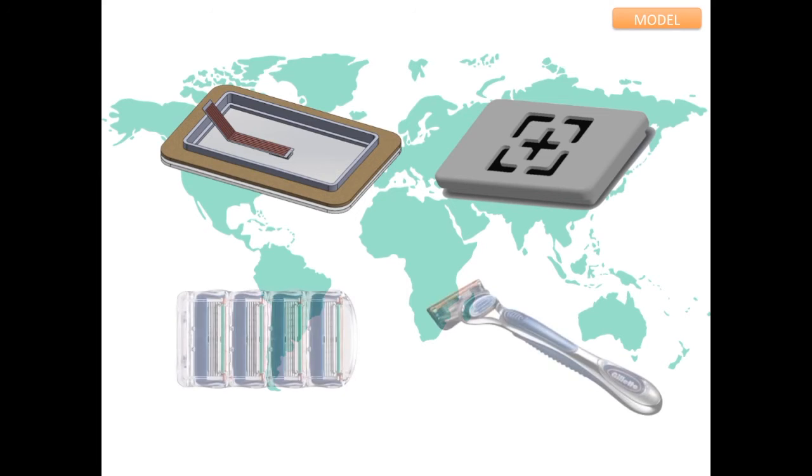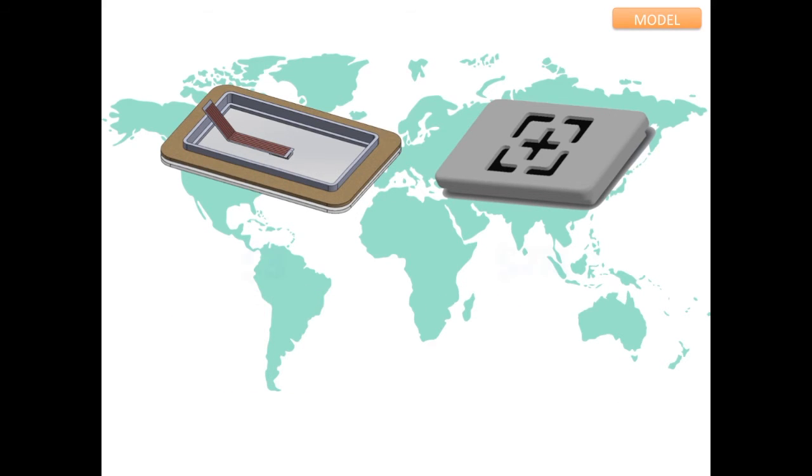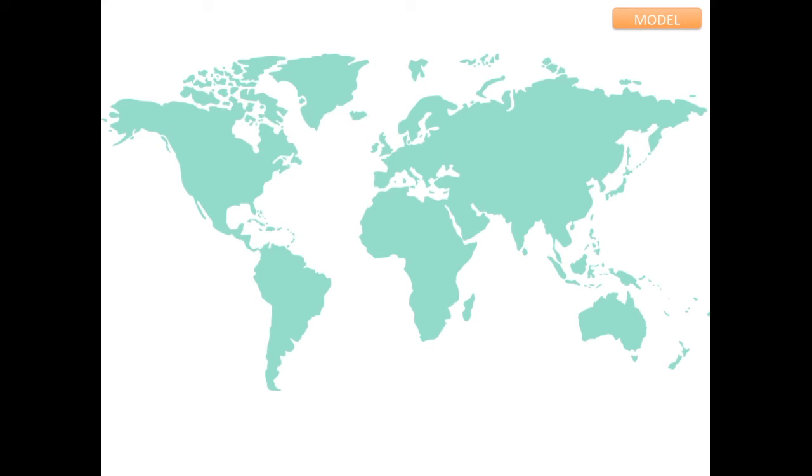Pleth Patch's reusable-disposable system, a similar business model to Razor's, reduces the single-use cost to the patient, provides low capital equipment costs for the care facility, and advances the standard of care in low- and middle-income countries.